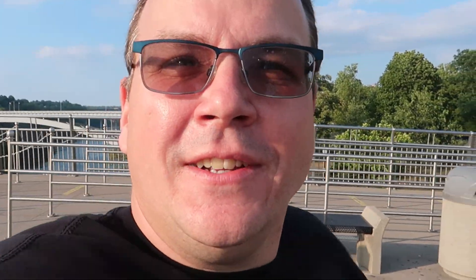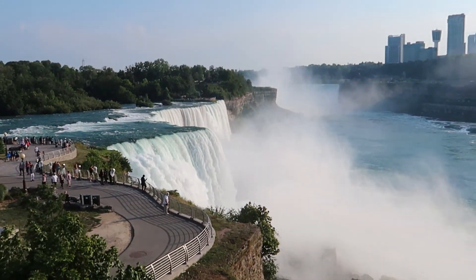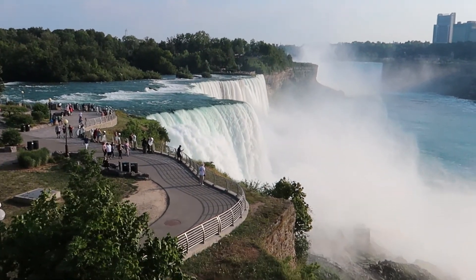That was the Maid of the Mist tour. I'm really, really happy about it — I've been wanting to do it for a long while. Wow, it's windy. Of course, I'm going to take advantage of this shot of the American Falls.